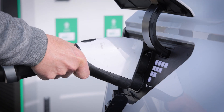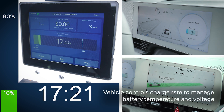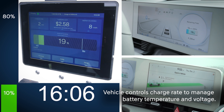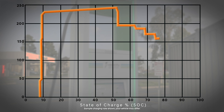It's important to keep in mind that actual charging rates and times will vary based on a number of additional factors. When using Level 3 charging, the vehicle controls the charge rate to manage battery temperature and voltage. As the battery state of charge (SOC) approaches 80%, the charge rate is significantly reduced to prevent overvoltage that could harm battery life.